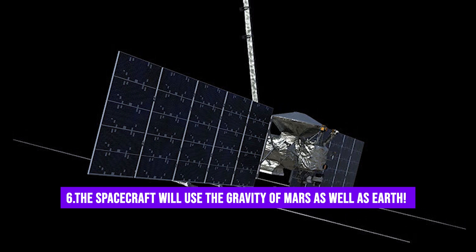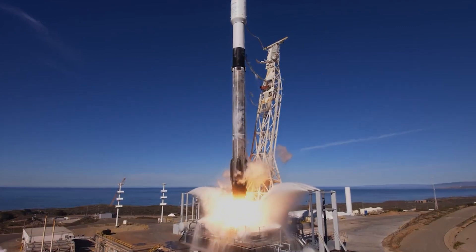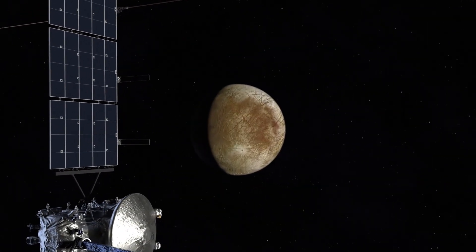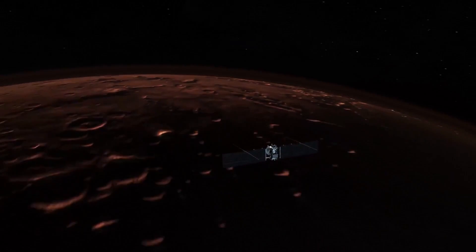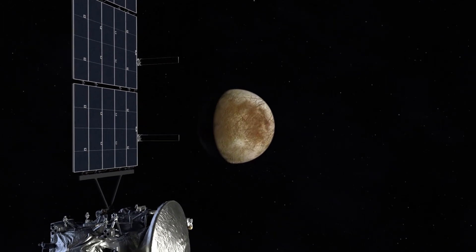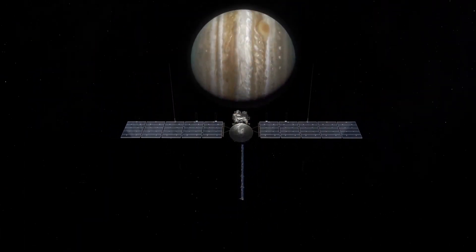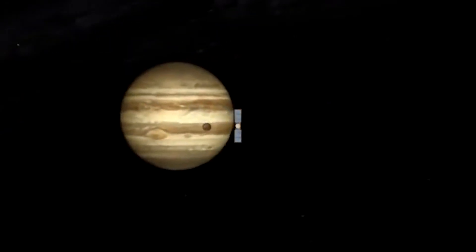Fact number 6: The spacecraft will use the gravity of Mars as well as Earth. Riding on the powerful wings of a SpaceX Falcon Heavy rocket, Europa Clipper will take off from the Kennedy Space Center. Passing by the red planet Mars, the spacecraft will swing back towards Earth and harness the gravitational forces of both cosmic giants to reach its destination. Using this method of gravity assist, Europa Clipper will acquire the momentum it needs to navigate through the solar system.